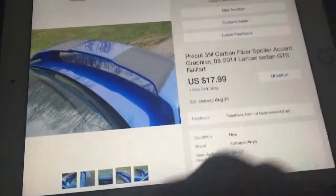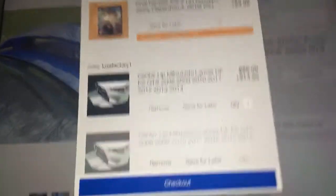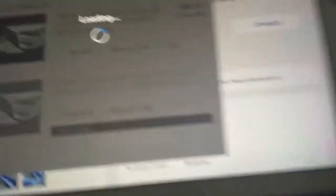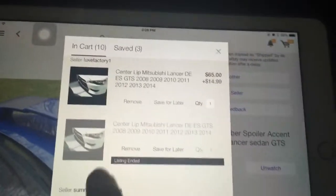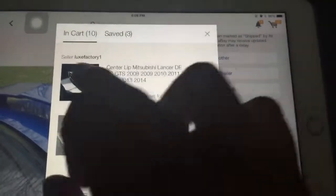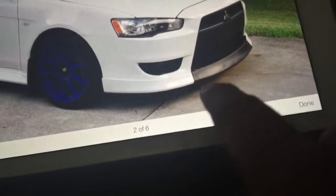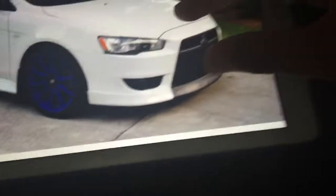I think it's gonna look great on my Lancer — it's gonna look awesome. Let me show you guys my cart. The first thing is the center lip — let me show y'all how it looks. It's gonna make my EVO look more awesome. I'm actually going to get this piece for the middle of my EVO. Looks pretty cool, and I'm getting it.